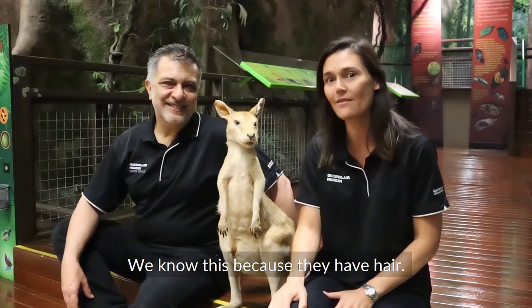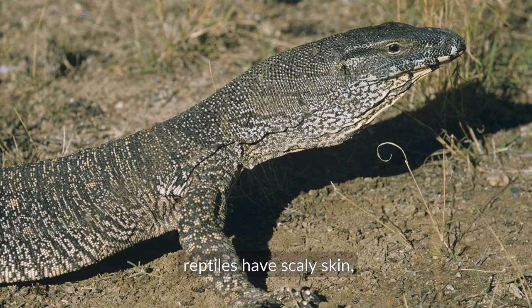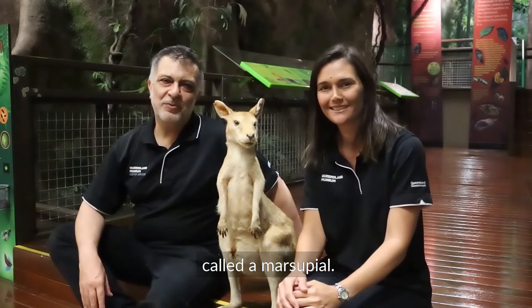We know this because they have hair. Mammals have hair, reptiles have scaly skin, and birds have feathers. Wallabies are a special type of mammal called a marsupial.